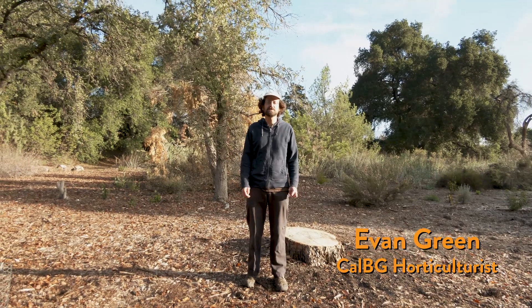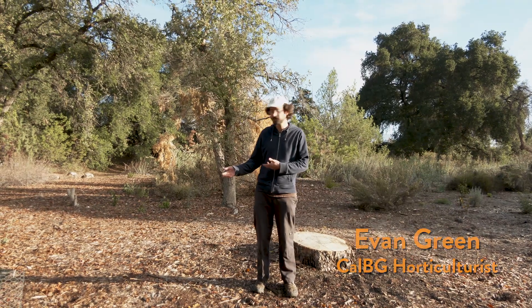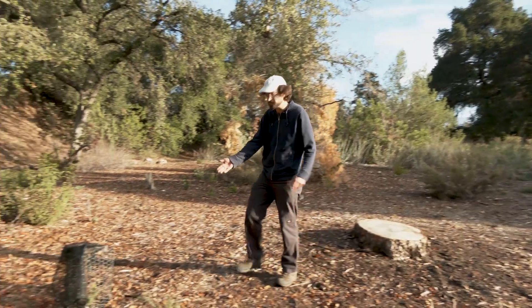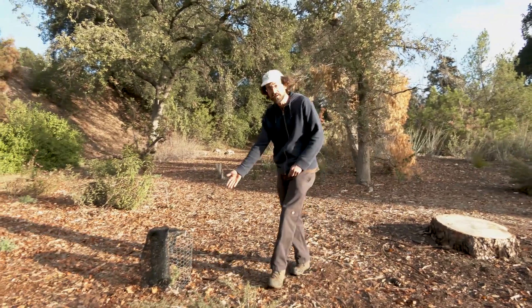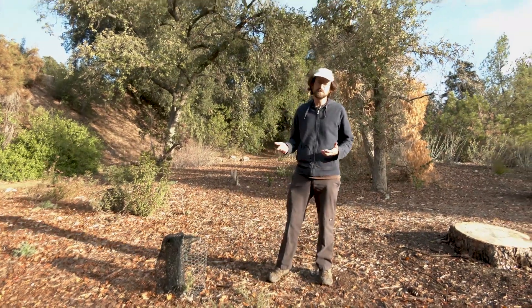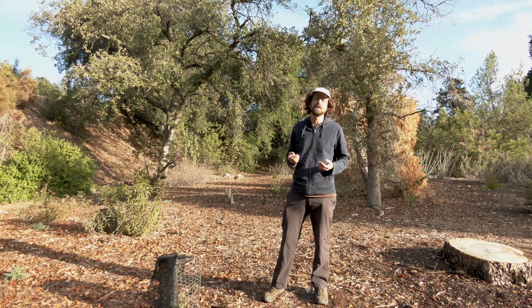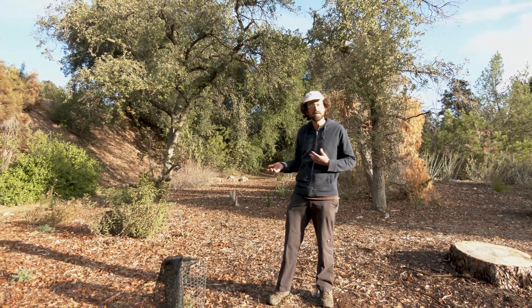Hi, I'm Evan Green. I'm a horticulturist here at California Botanic Garden. We're here now in our conservation grove of Abies bracteata, the Santa Lucia fir, which you can see here in this cage. Conservation groves like this one are an important method of ex-situ conservation that can be complementary to seed banking.